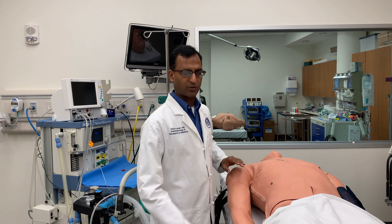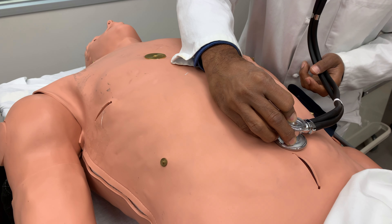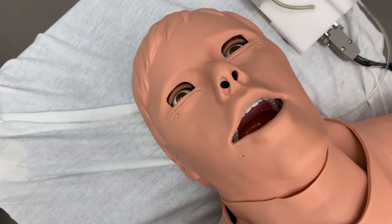You can listen to heart, lungs, and abdomen, just like a real patient. You can also feel for the pulse and check pupils.